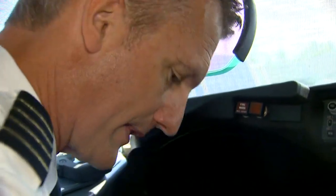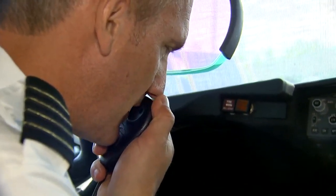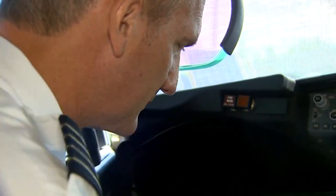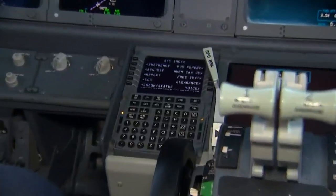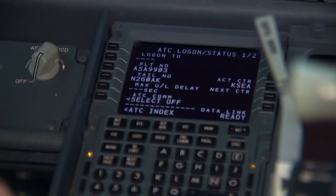Seattle clearance, Alaska 9903. But these old exchanges are going away. Captain Brett Payton is Alaska's director of flight technology, logging on for the new way — no talking required. Those clearance directions are transmitted error-free directly to the plane's flight management computer.